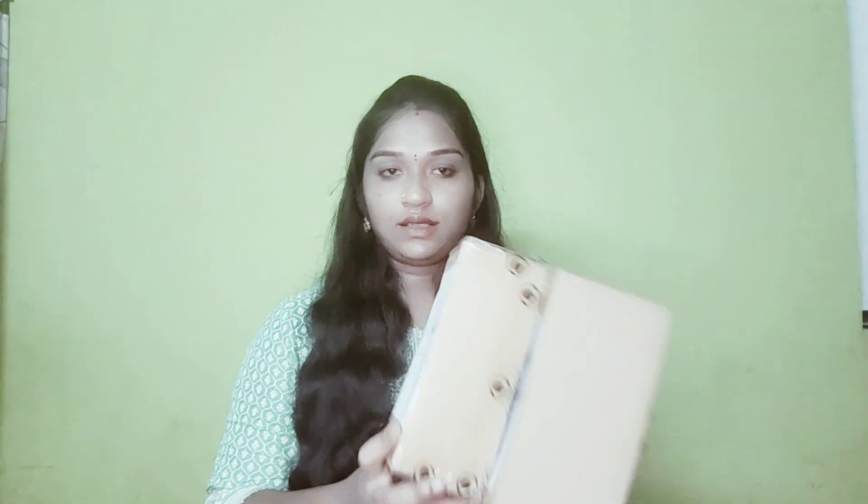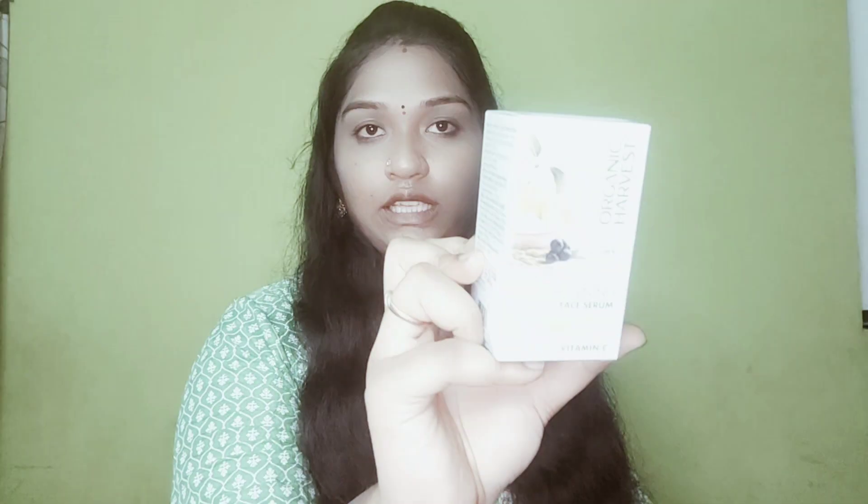Now, I have a few parcels. I opened the first product. This is face serum.